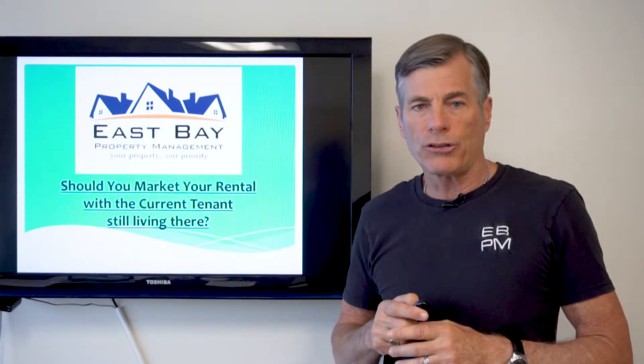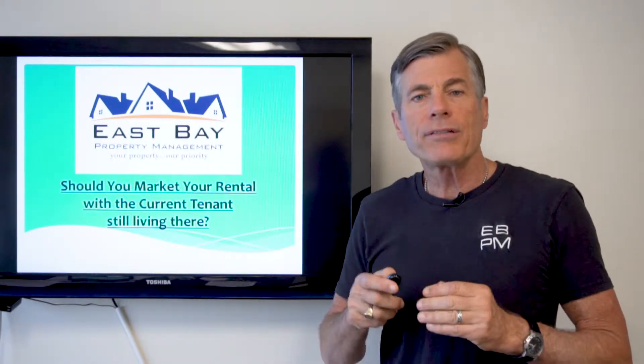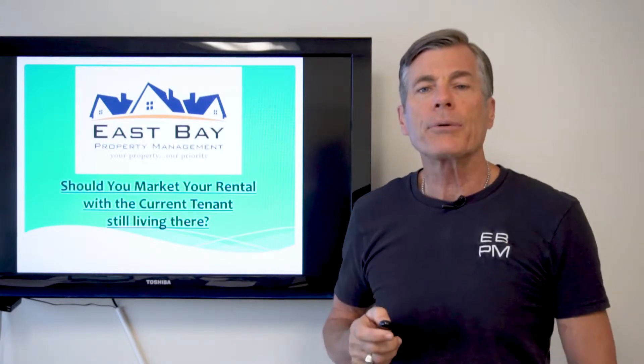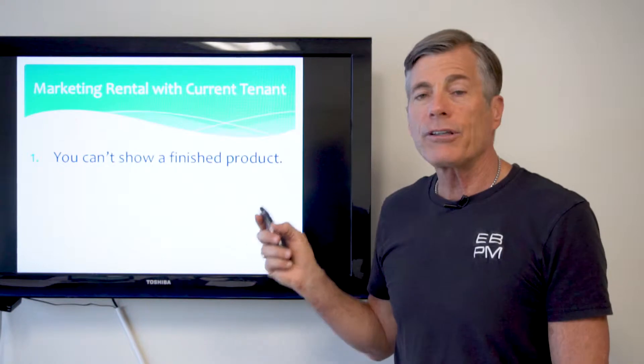Now I rarely show a home unless it is vacant. I want the outgoing tenant to have moved out, and there are three reasons why I take this position.